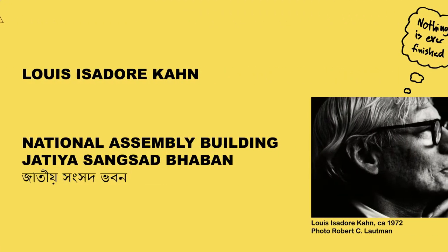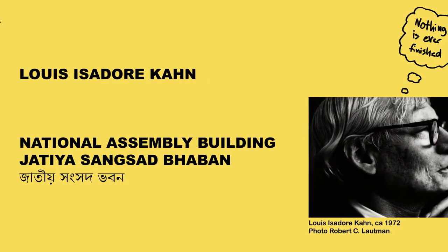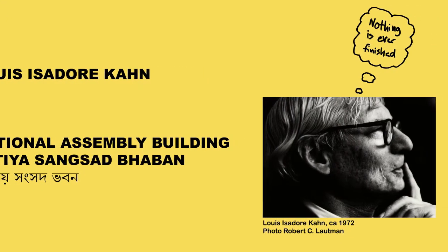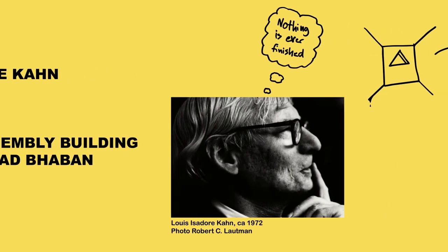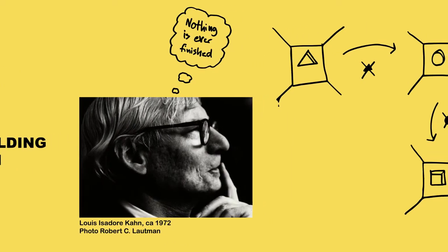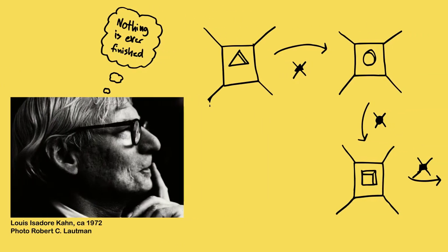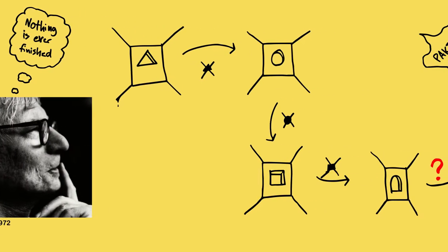Louis Isidore Khan and the National Assembly Building in Dhaka, Bangladesh. Designing a building for a nation is hard, but designing a building for a new nation is even harder. With its formal vocabulary, complex spatial qualities and manipulation of light and water, Louis Khan managed to make a building that defined the new nation of Bangladesh.